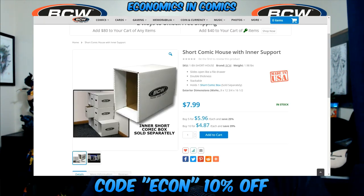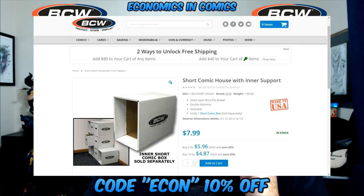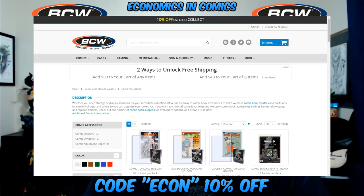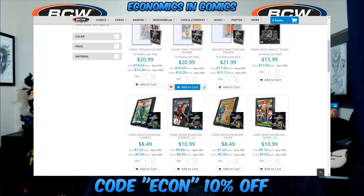It comes with an inner support — you build it, put your short box inside, and you can stack them. I have rows of six stacked four high, so I have 24 boxes like this and it takes up no room at all. You can slide them in and out and organize everything. Also, I had a water leak once and the outer box absorbed all the water and protected everything inside — all I had to do was replace the outer box. There are tons of comic accessories beyond just boxes.